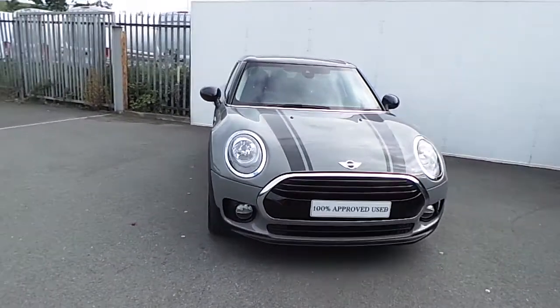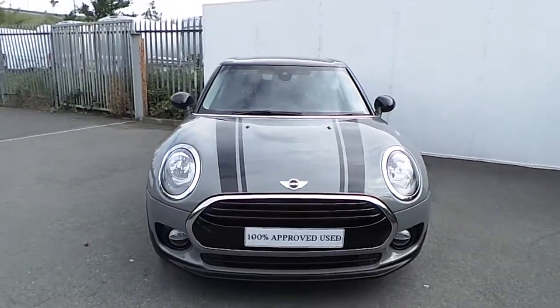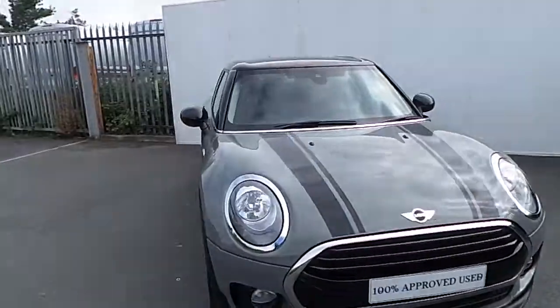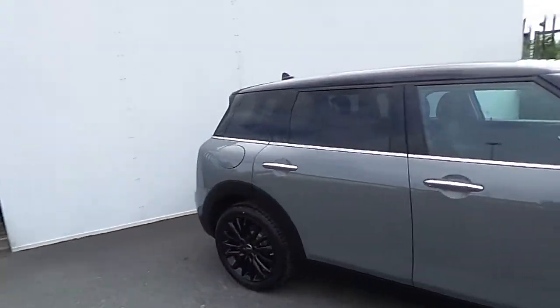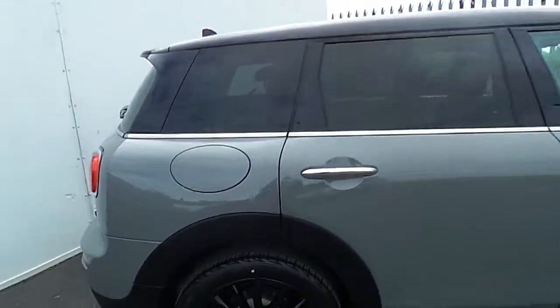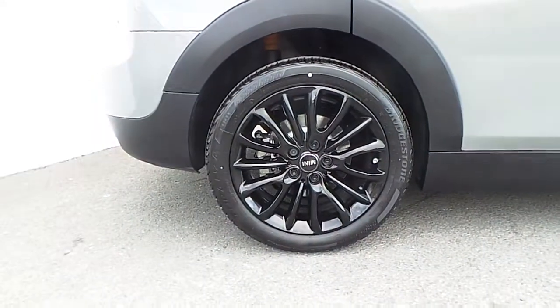This Mini has a chrome exterior and also has black bonnet stripes, black roof and mirror caps, darkened rear glass, and 17 inch black victory spoke alloy wheels wrapped in a run flat tire.